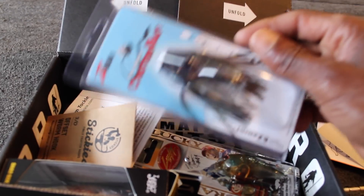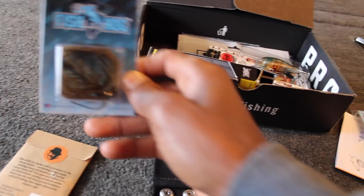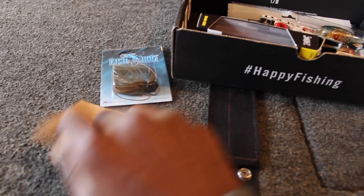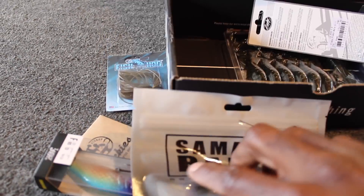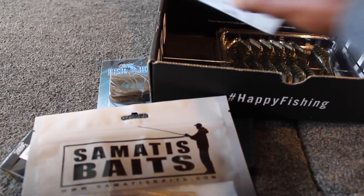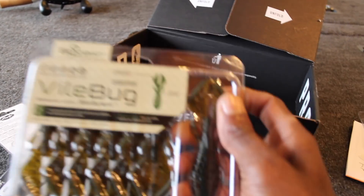We've got crank baits in here, charter baits — dude, this is stuff that catches fish that we use all the time. Jigs — you never can have enough jigs. Fish Haul jig. This is a pack of Stickies offset worm hook. This stuff is really good. Drop shot bait — sure that'll be able to catch them too. And we got some Vile Bugs from BioSpawn.